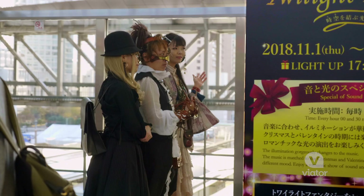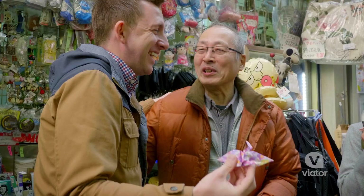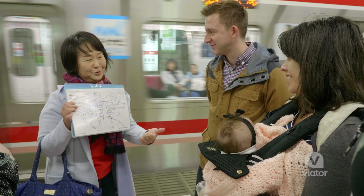The people of Osaka have a reputation of being quite different from people in other parts of Japan. They're very light-hearted and funny. What I love about our guide is she is just that.